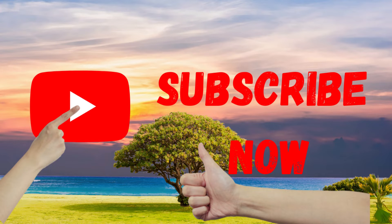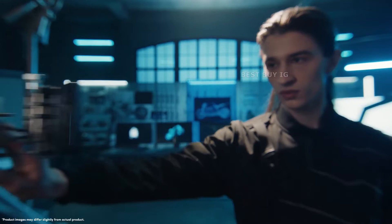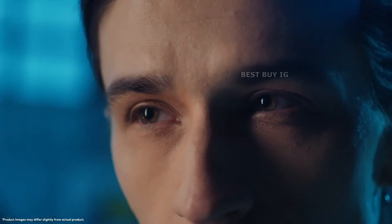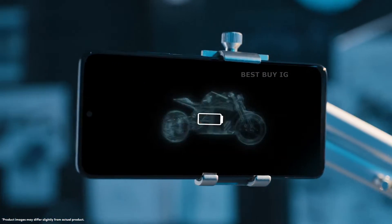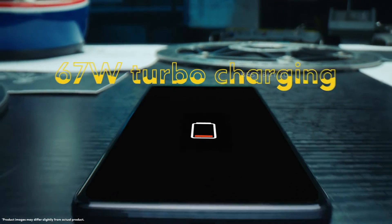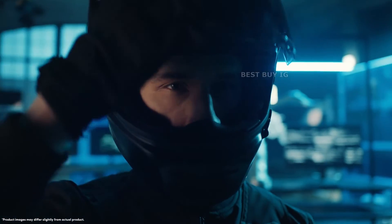The smartphone is powered by a large 5000mAh non-removable Li-Ion battery with quick charging capabilities. Buyers who spend a lot of time in front of the screen may like this phone, as a full day of battery life is projected based on the battery size.